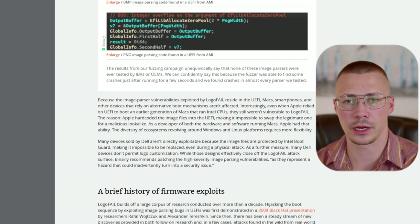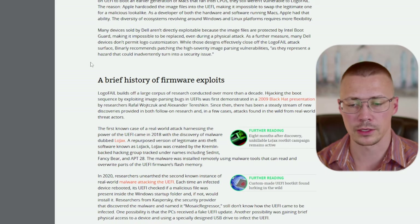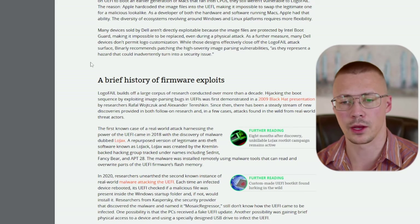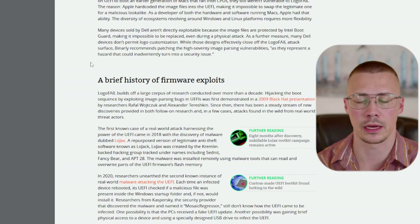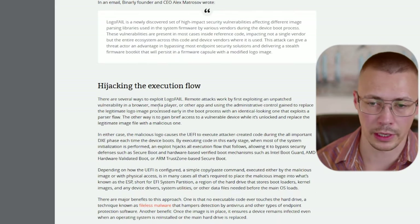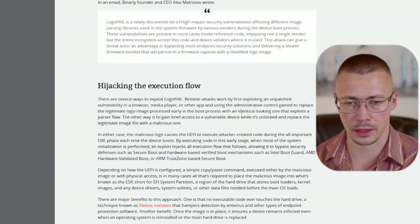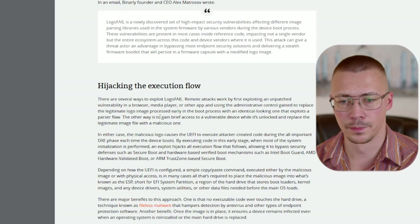I've seen this mentioned on a few articles, and I don't know what's fully true yet since this is so new — some people are saying Intel Boot Guard can protect you against this if you turn it on, while others are saying it bypasses Intel Boot Guard and AMD's Platform Security. These attacks can work by exploiting a vulnerability in a browser, media player, or other app, using administrative control to replace the legitimate logo image with an identical-looking one that exploits a flaw in the image parser.